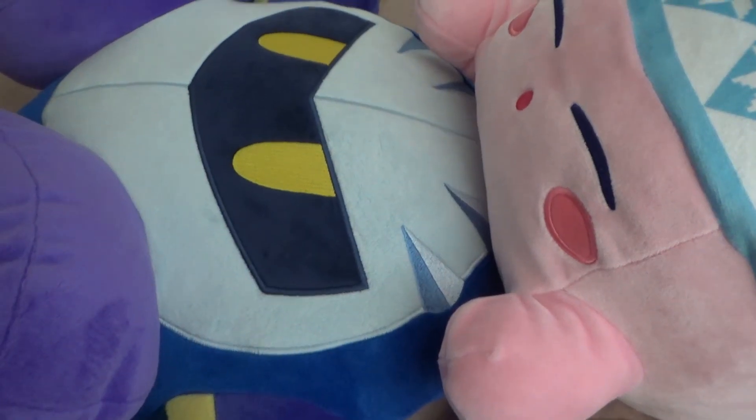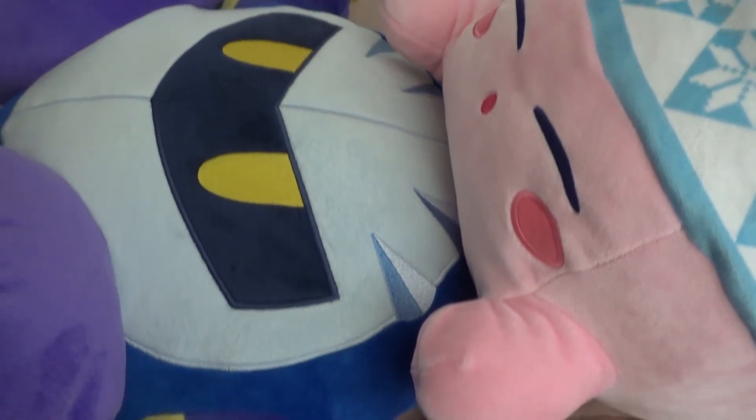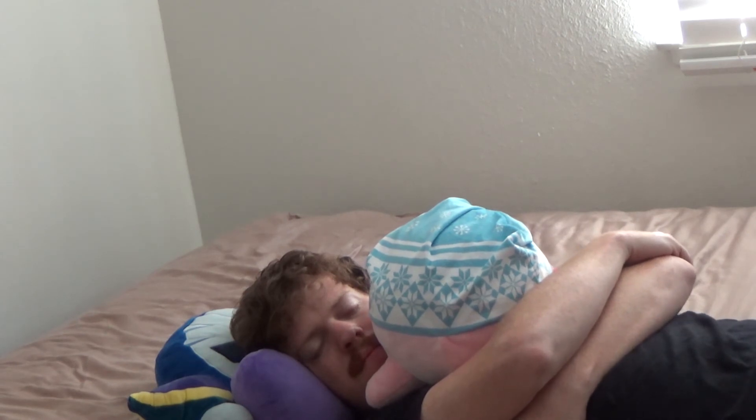I highly recommend getting these two guys. Both of them range from 30 to 90 dollars, so be a little bit cautious. Now if you excuse me, it's time to take a nap.